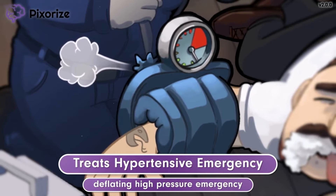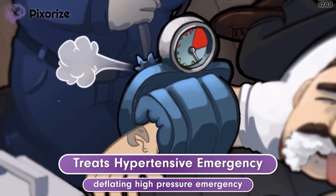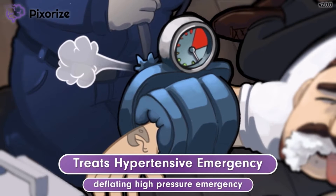Hypertensive emergency happens when very high blood pressures cause signs or symptoms of organ damage in the body. This is usually a concern when the systolic pressure rises above 180 or the diastolic pressure exceeds 120. Nitroprusside is normally given intravenously to quickly bring down the blood pressure in these patients in order to treat the hypertensive emergency.